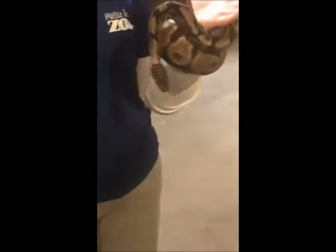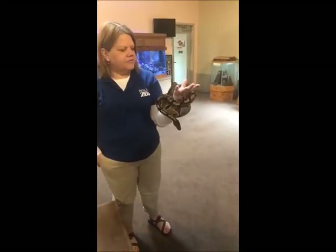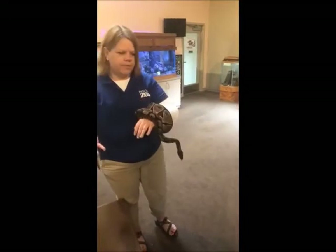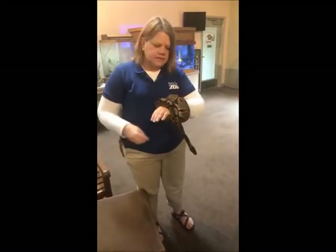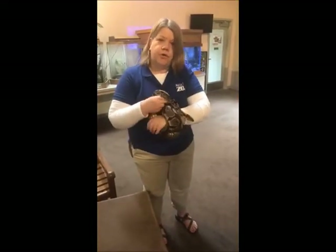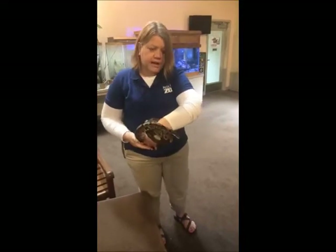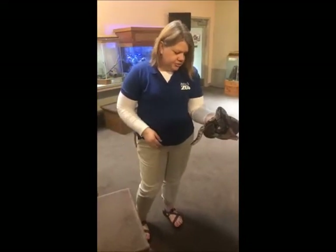Part of the reason they could do that is simply the temperament of these animals. They're really docile, very chill. They have just an easygoing temperament where they relax. They're very curious and interested in a lot of different things, which makes them very useful as program animals. They love to be involved.